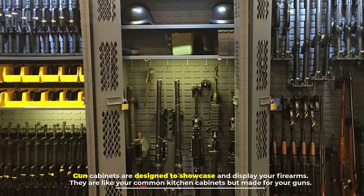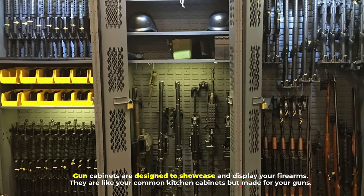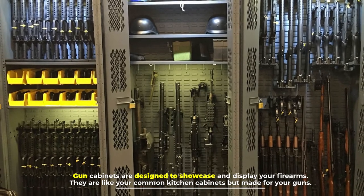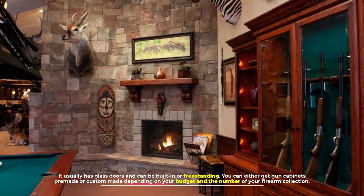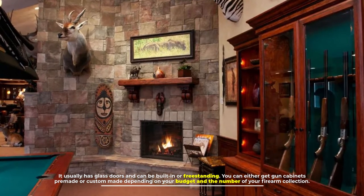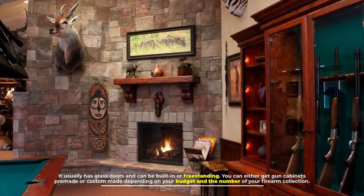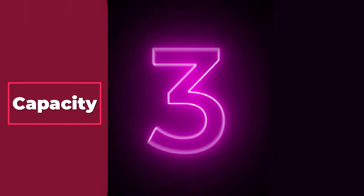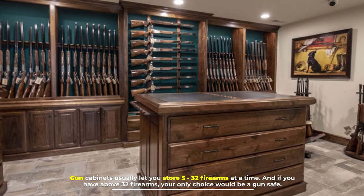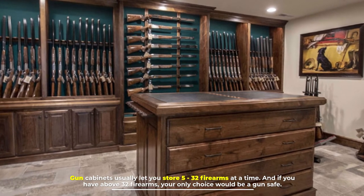Number two: gun cabinets. Gun cabinets are designed to showcase and display your firearms. They are like your common kitchen cabinets but made for your guns. They usually have glass doors and can be built-in or freestanding. You can either get gun cabinets pre-made or custom made depending on your budget and the number of your firearm collection.